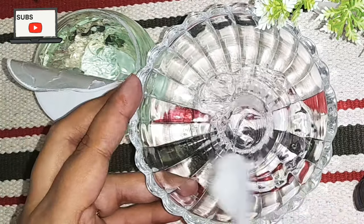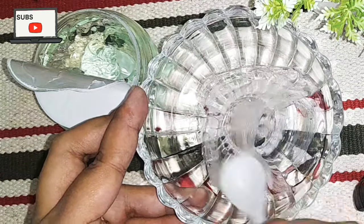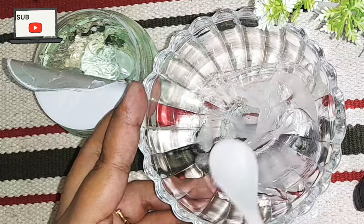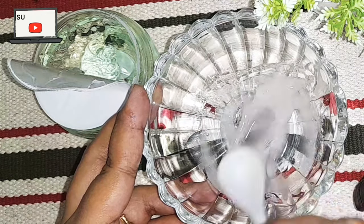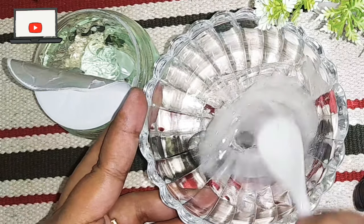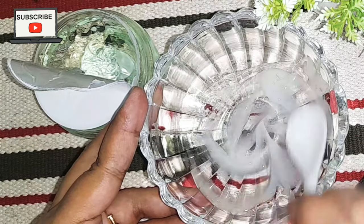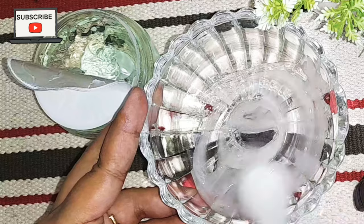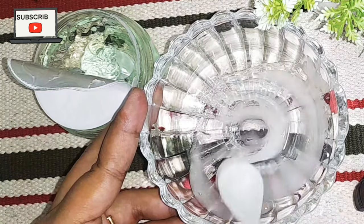Now you have to mix them together thoroughly — the mixing procedure is very important. Aloe vera gel has many properties that help reduce hyperpigmentation in a natural way. Vitamin E is very beneficial for your skin, and both aloe vera gel and vitamin E have skin-lightening properties.